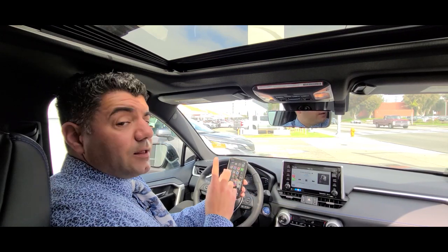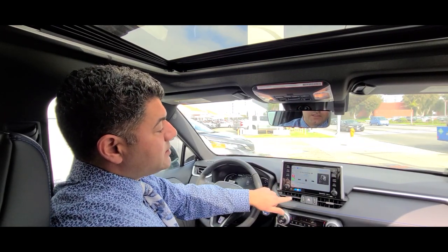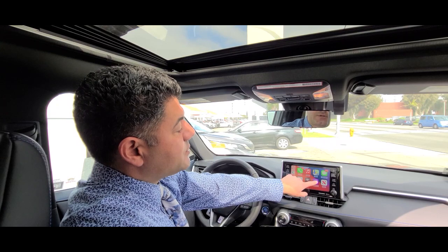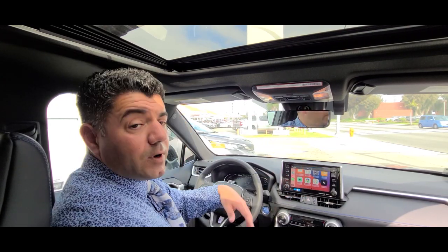As you can see here, I have my phone mirrored on the screen, and it's simple and easy to use. Here are my top three apps, and you can go here to check the rest of the apps on your phone, so you can use your favorite apps when you're on the go.